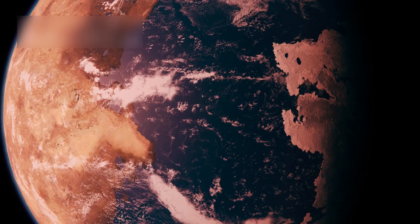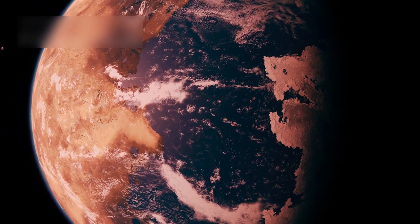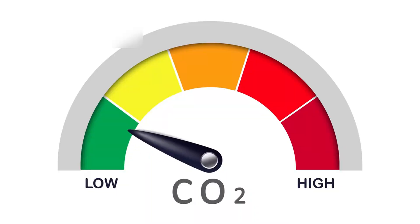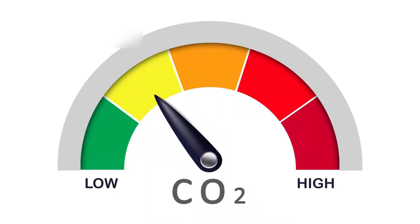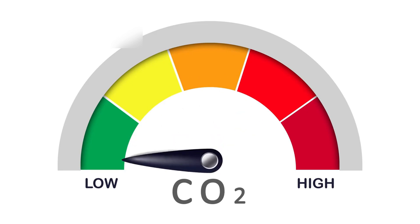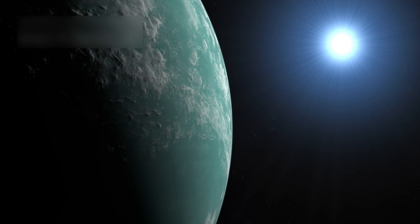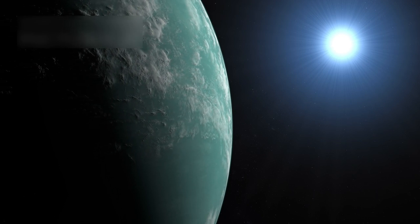JWST studied TRAPPIST-1, a red dwarf star with seven Earth-sized planets, changing how we view exoplanets. Three planets lie in the habitable zone, where liquid water could exist and life might thrive. For example, TRAPPIST-1e may have a thin atmosphere with carbon dioxide, hinting at air around rocky worlds. Though not proof of life, it shows planets can hold atmospheres even with strong stellar radiation.